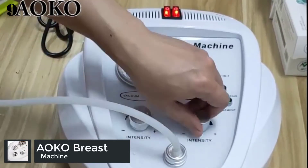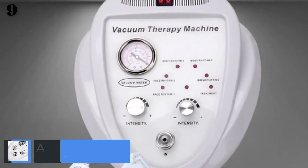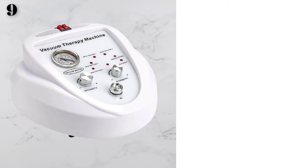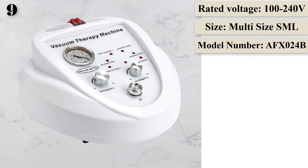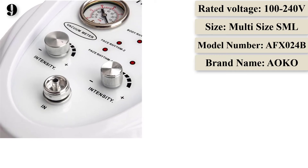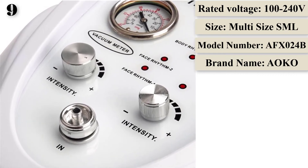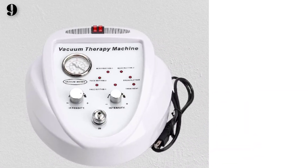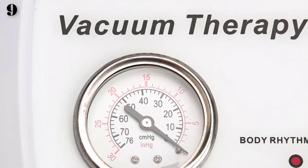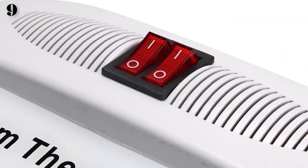Number 9: AOKO Vacuum Massage Face Lifting Beauty Machine, Breast Enlargement Machine Pump Cup, Body Shaping Vacuum Massage. Functions include: 1. Breast Enhancement, Augmentation, Firming Up, Lifting. 2. Breast Shape Correcting, Nipple Sag Improvement. 3. Skin Tightening, Lifting, Firming Up. 4. Face and Body Contouring, Reshaping, Slimming. 5. Improving Elasticity and Tone of Skin. 6. Improving orange peel tissue on the legs, arms, and thighs. 7. Blood and Lymph Circulation Improvement. 8. Health Care Massage, Cupping, and Scraping Therapy.